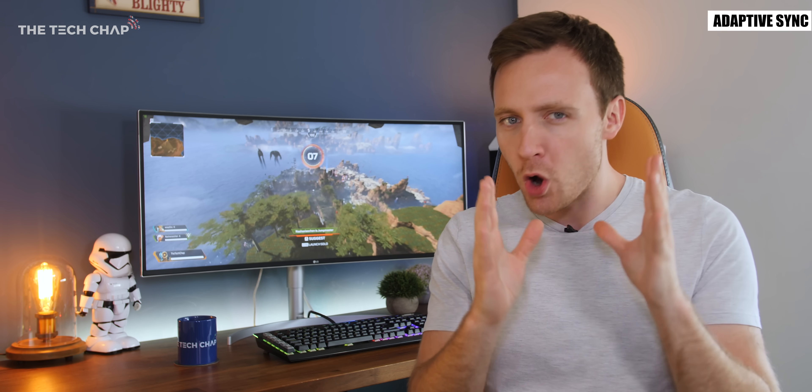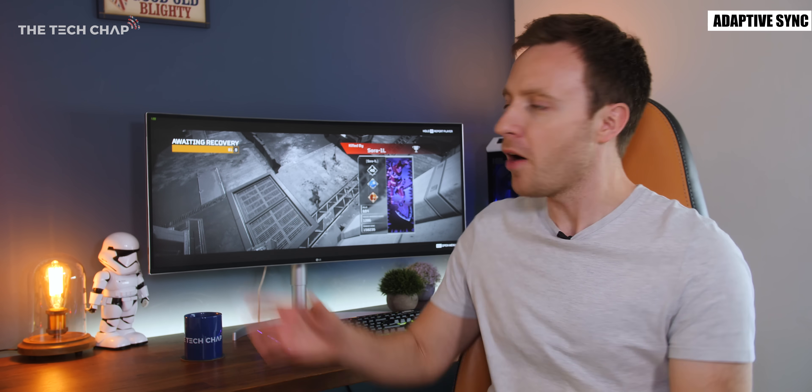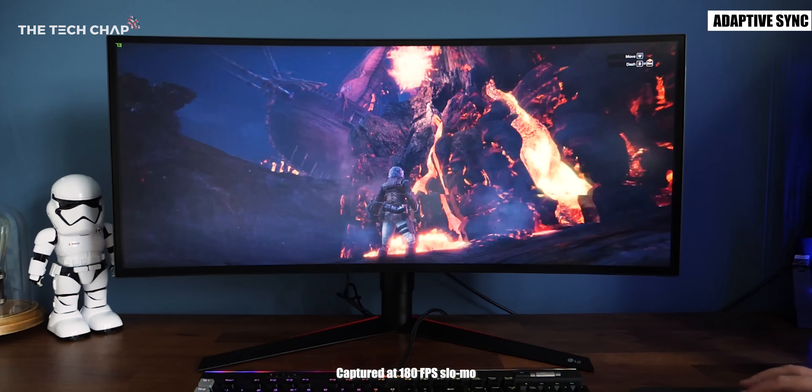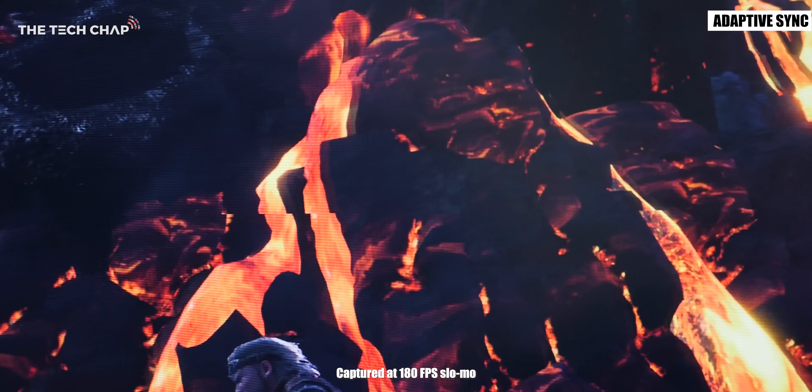Refresh rates are fairly straightforward but then we move on to adaptive sync and this gets a little tricky. For the smoothest possible gaming experience try to get a monitor that supports variable refresh rates or adaptive sync because this eliminates what's known as screen tearing — where part of the screen displays one frame and another part that's slightly offset — and it's especially obvious at lower frame rates below 60fps and it can be pretty distracting.